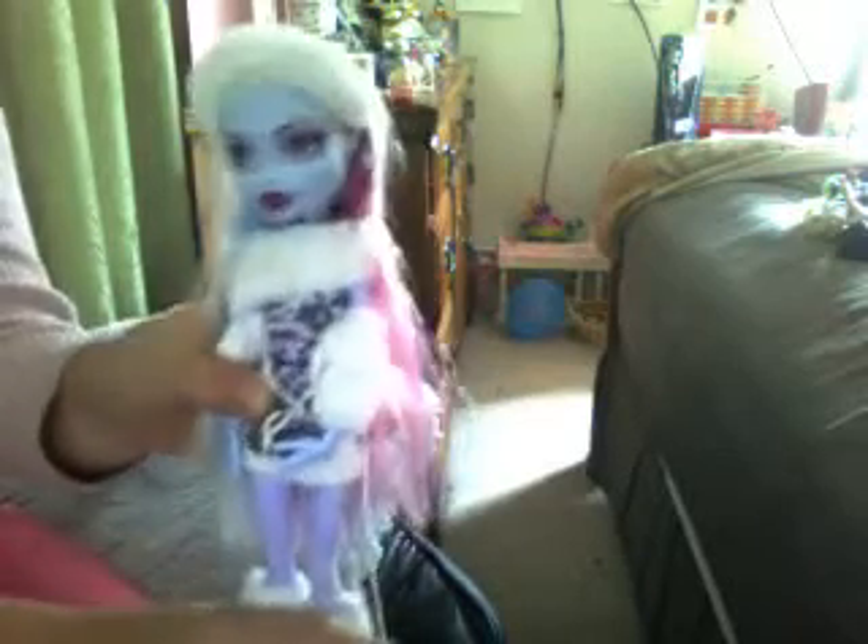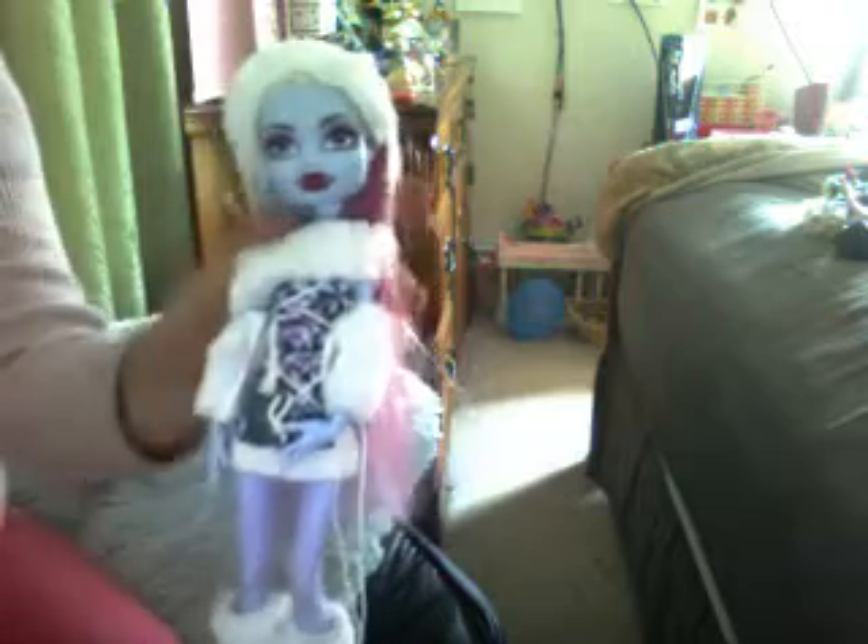Hello, I am Abby. I will be showing you my Monster High collection. Okay, first I will start off with me.